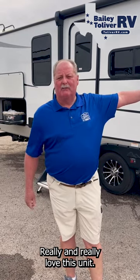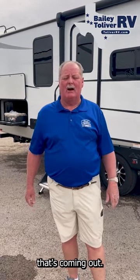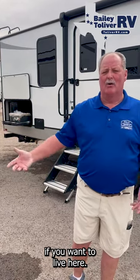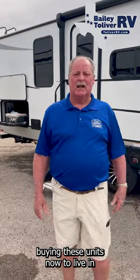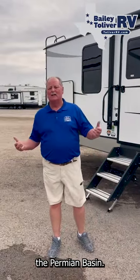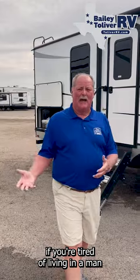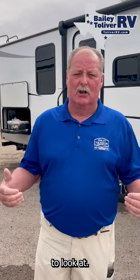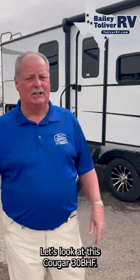We really love this unit. It's a brand new unit that's coming out. It has everything you can imagine for your kids, for your camping, or just for living in it. So many people are buying these units now to live in, especially to work in. Everybody out here in the Permian Basin — if you're tired of living in a man camp, come out here. We have a lot of floor plans to look at. Let's look at this Cougar 30BHF. It's amazing.